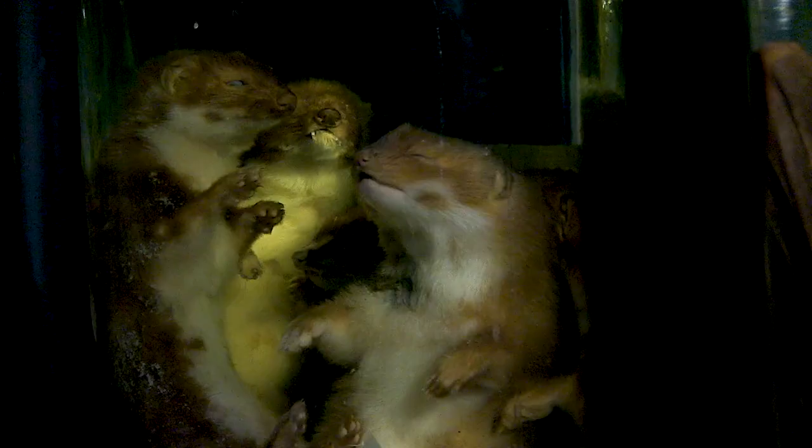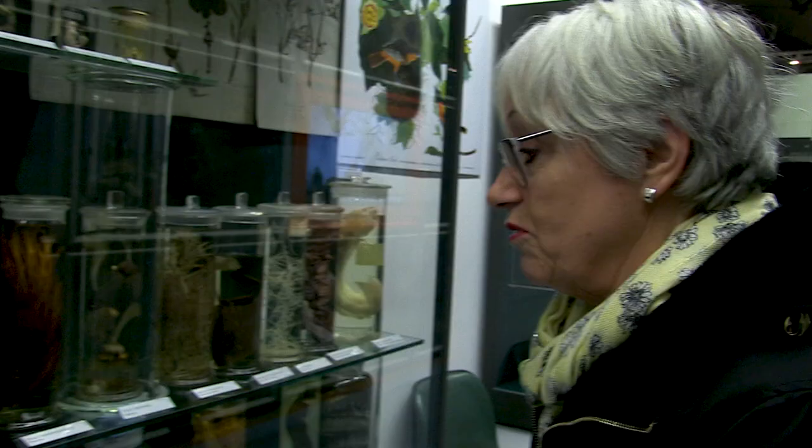It's just a bit intimidating seeing the weasels all in a jar. Some of the things are creepy, but I like creepy things — I'm quite interested to look at them. They don't put me off. They're just body parts at the end of the day.